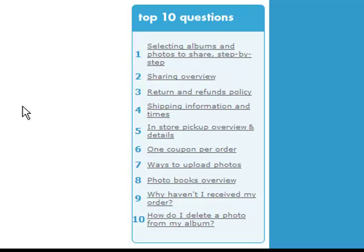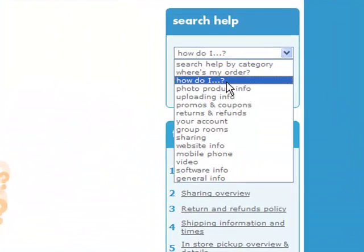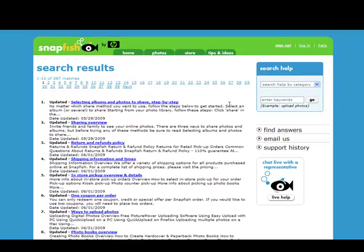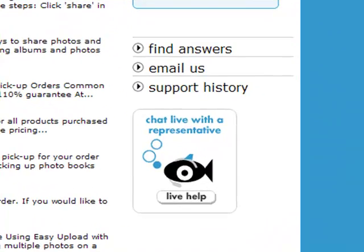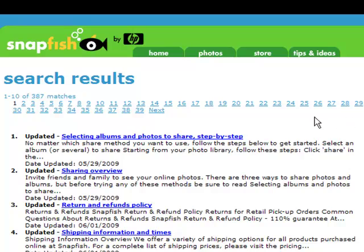Let's click further into the site to look at other interesting design choices. On the list page and on the answer pages, Snapfish uses a proactive chat component. A visit to the page outside of US office hours is unlikely to display the chat invite. Another interesting design choice is the use of a slightly different mechanism than the out-of-the-box widgets for paging between search results.